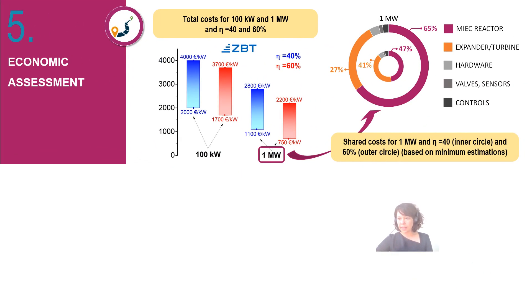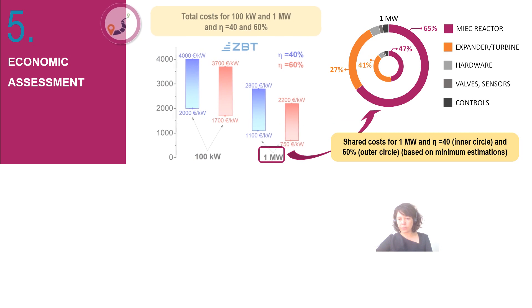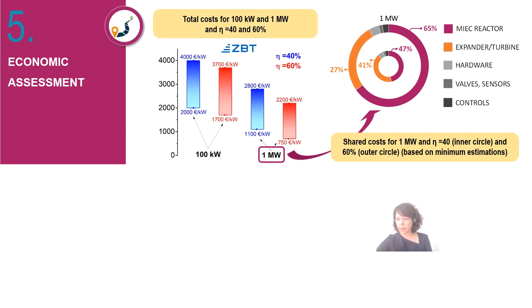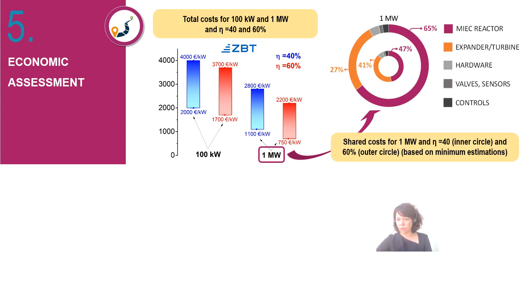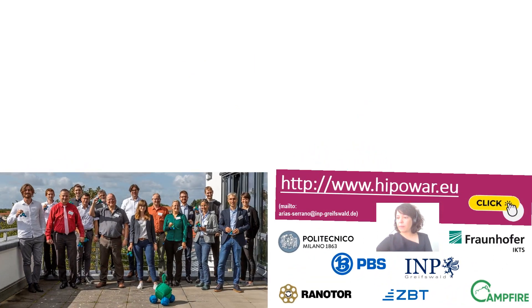We believe that High Power can be a game changer not only for socially and environmentally responsible power production using green ammonia, but also economically. Total cost has been estimated between 750 and 4,000 euros per kilowatt for systems at one megawatt and 60 percent efficiency. In all cases the highest cost is the membrane reactor, which means we still have great potential for further cost reduction.